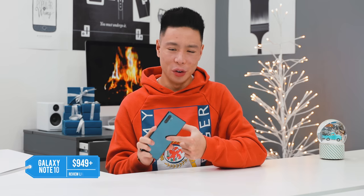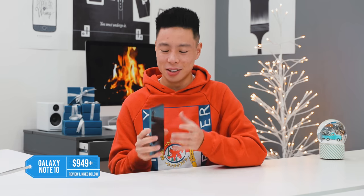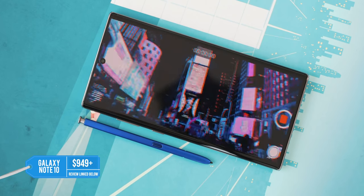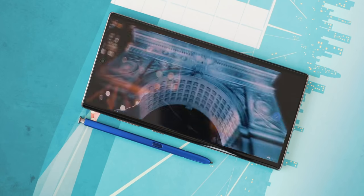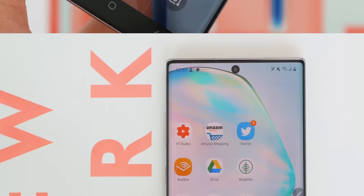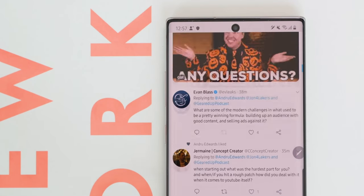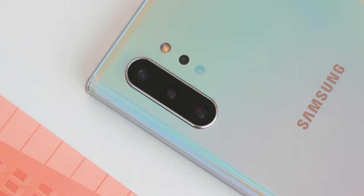If you want something more conventional and easier to find, the Samsung Galaxy Note 10 is an easy recommendation for a powerhouse Android phone. It includes a stylus and is one of the most feature-packed phones on the market. Samsung has done a great job with the Note line from day one. While I enjoy the S line too, the Note line is the one I look forward to most because Samsung puts everything into this model every year.